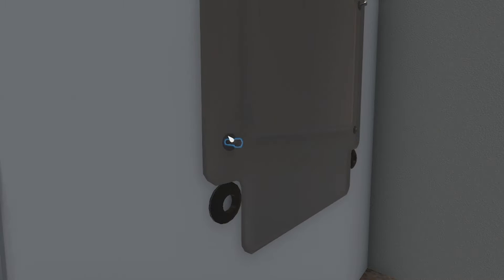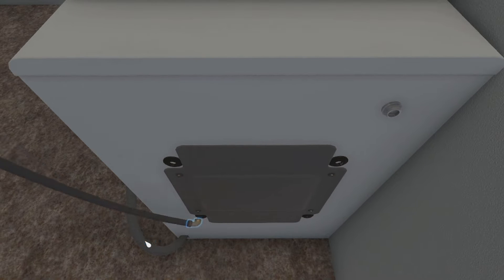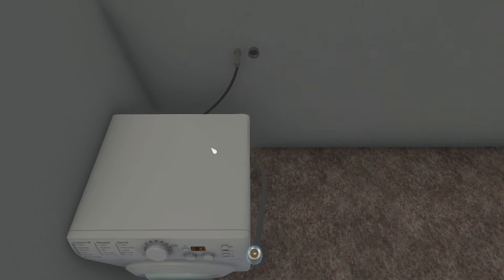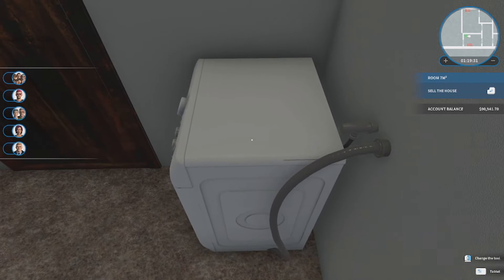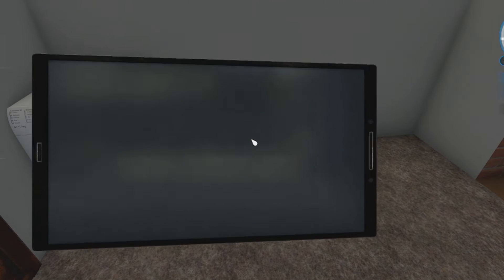Okay, there we go. Screw, screw, screw, and screw. And water line. And I guess the power line — or beat line, I don't know. Okay, that looks a lot better.